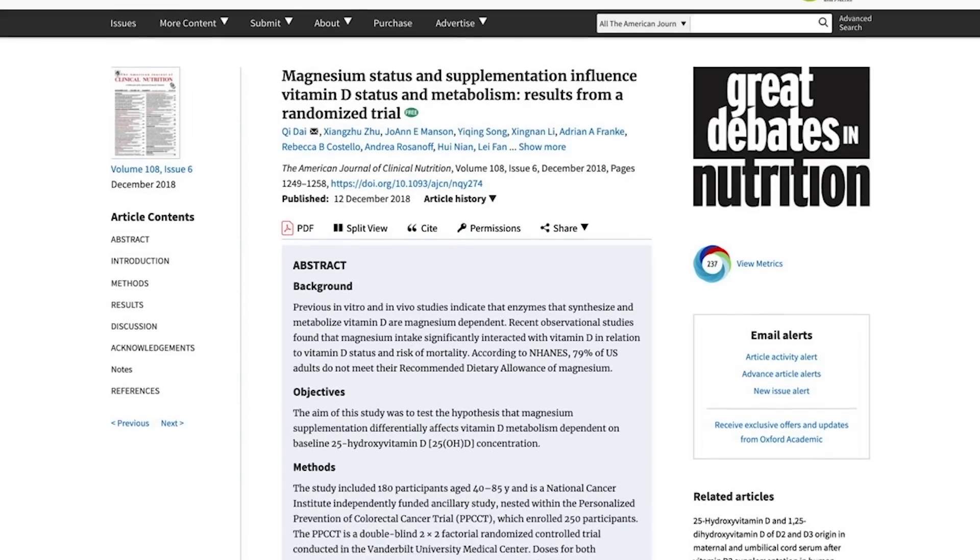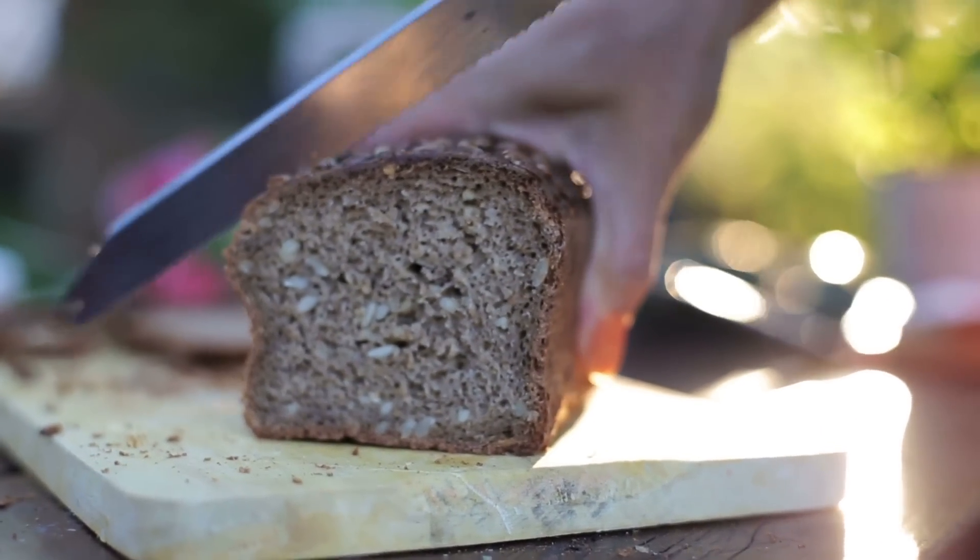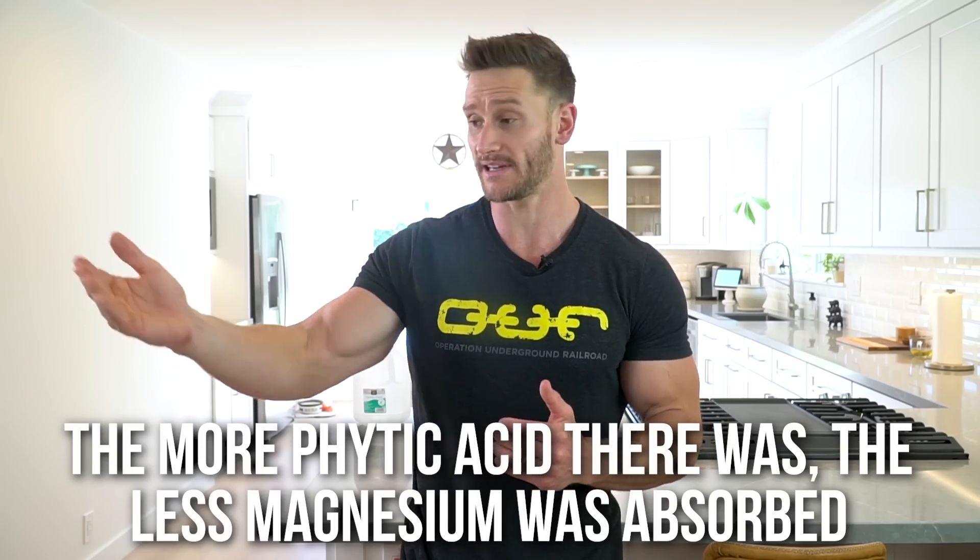There's an interesting study published in the American Journal of Clinical Nutrition, similar to the British Journal of Nutrition study. It looked at subjects consuming bread with no phytic acid, bread with a moderate natural amount of phytic acid, or bread enriched with phytic acid. They discovered a dose-dependent relationship between phytic acid and magnesium absorption — the more phytic acid in the bread, the less magnesium was absorbed. The group that ate bread with no phytic acid absorbed magnesium relatively well.